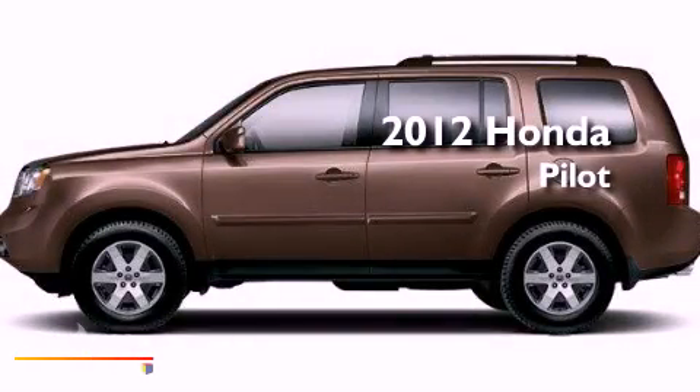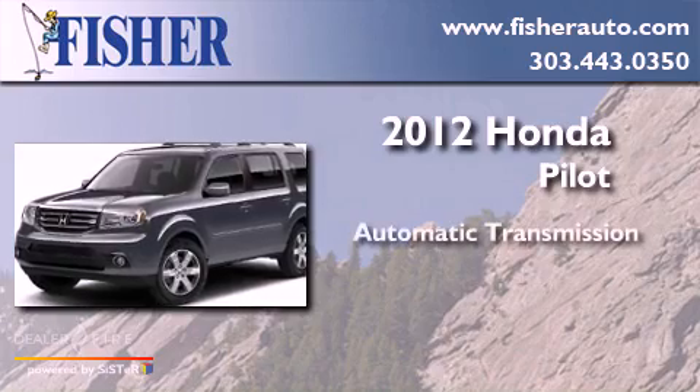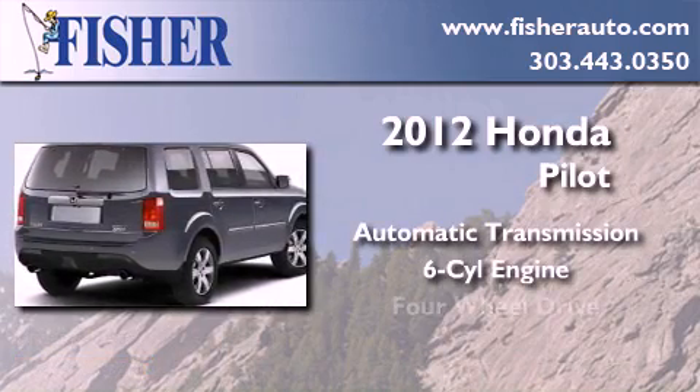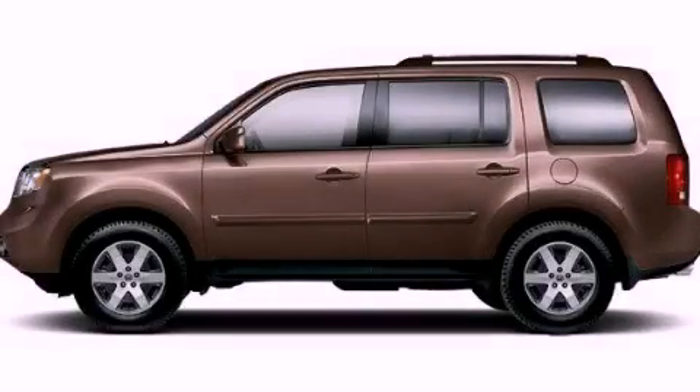This is a brand new 2012 Honda Pilot. This crossover has an automatic transmission, a six cylinder engine, and four wheel drive. Contact us today to arrange your test drive.